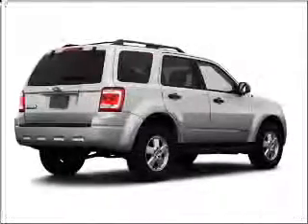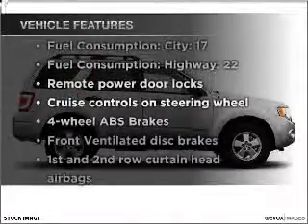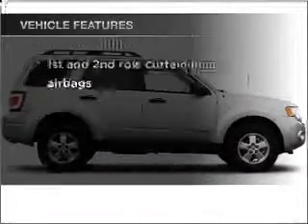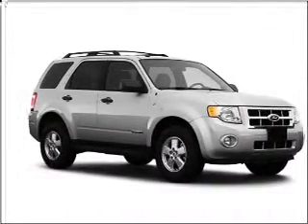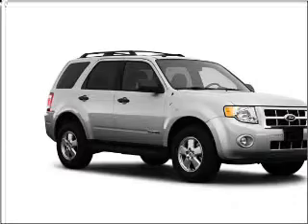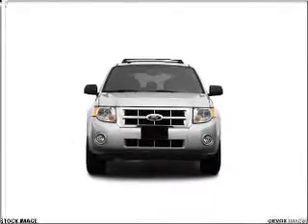Brake safely with the anti-lock braking system. And with these notable features, you won't want to miss out on the opportunity to own this amazing vehicle: air conditioning, power door locks, power windows, power steering, cruise control, power mirrors, an AM-FM stereo with a CD player, and an adjustable tilt steering wheel.